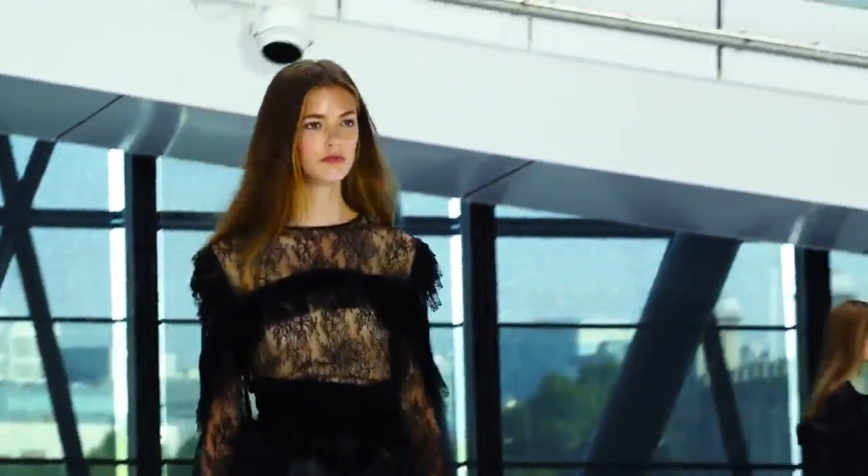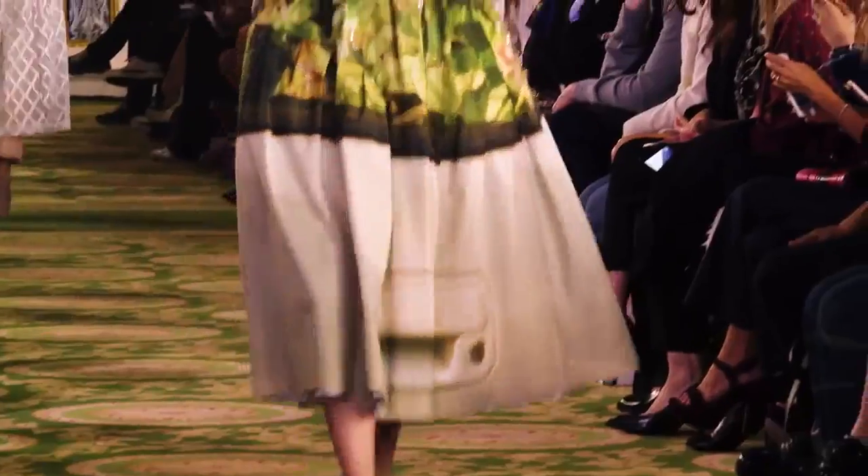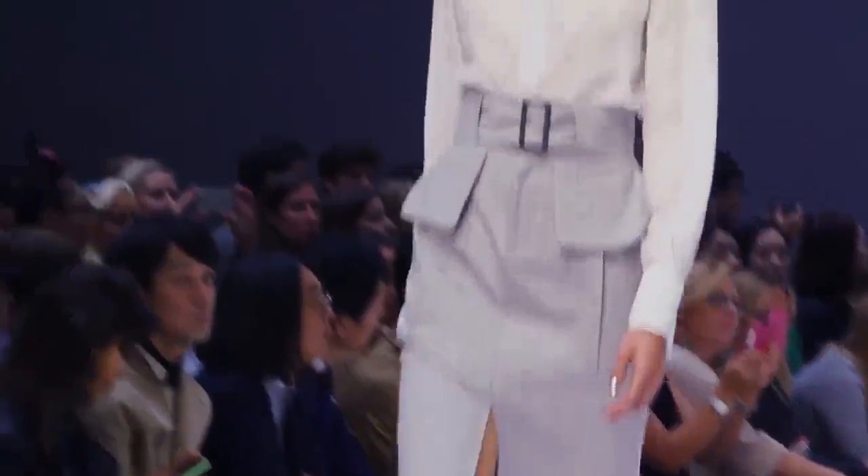Sheer is having a moment this season at London Fashion Week. From usage as detailing in elaborate dresses to completely sheer tops, this is a dare-to-bear moment in fashion.